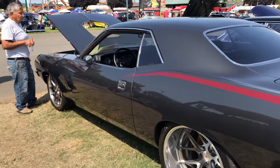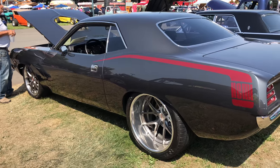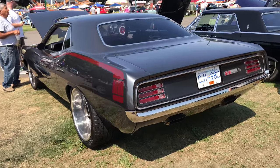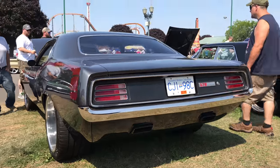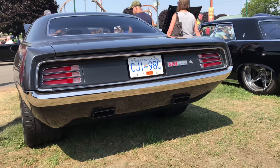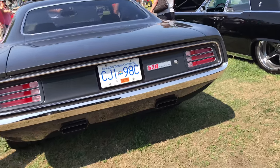This car drew a lot of looks. I shot this video like four times — this is the only one that didn't have a huge crowd around it, and those guys over there wouldn't move while I was doing it. Best I could do. They tucked in the bumpers and smoothed out the tail panel.